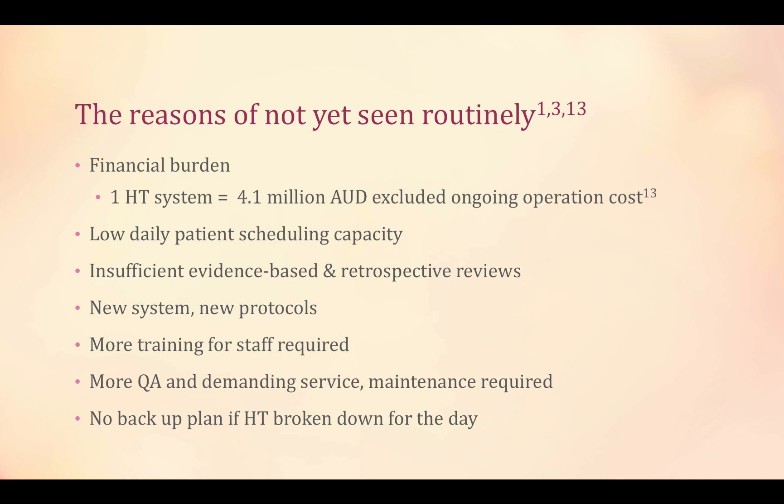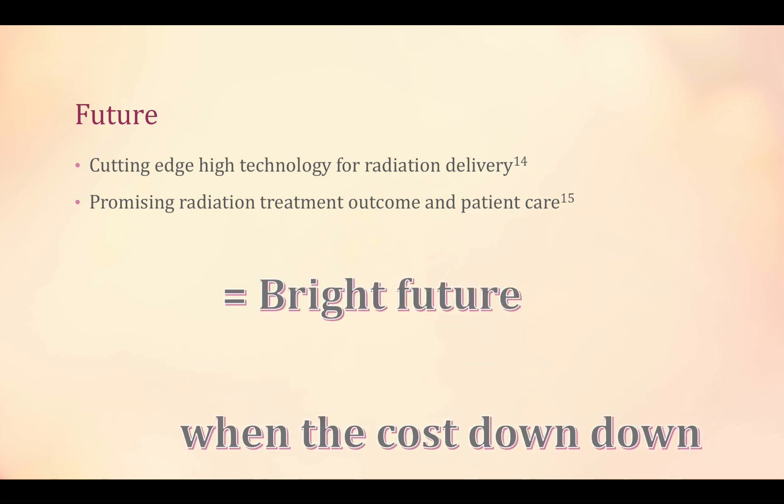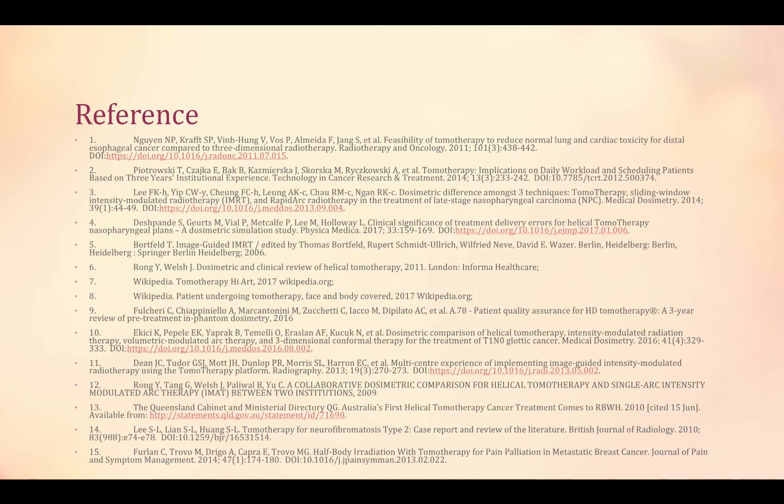What if the only tomotherapy machine breaks down for a day? It would be very chaotic and a disaster for the center. However, the future of tomotherapy is still bright — like MRI in its early stages, tomotherapy can be more widely adopted for its unbeatable advantages, especially when the cost comes down. Thank you.